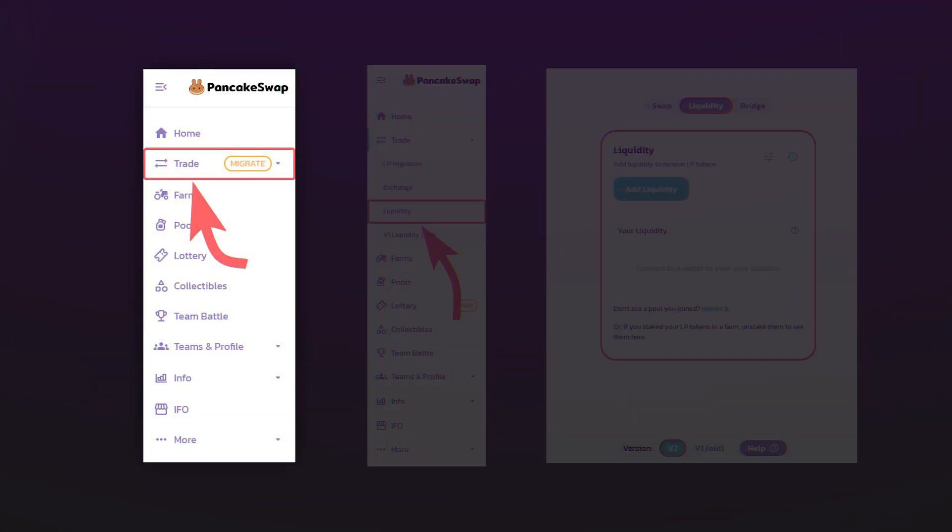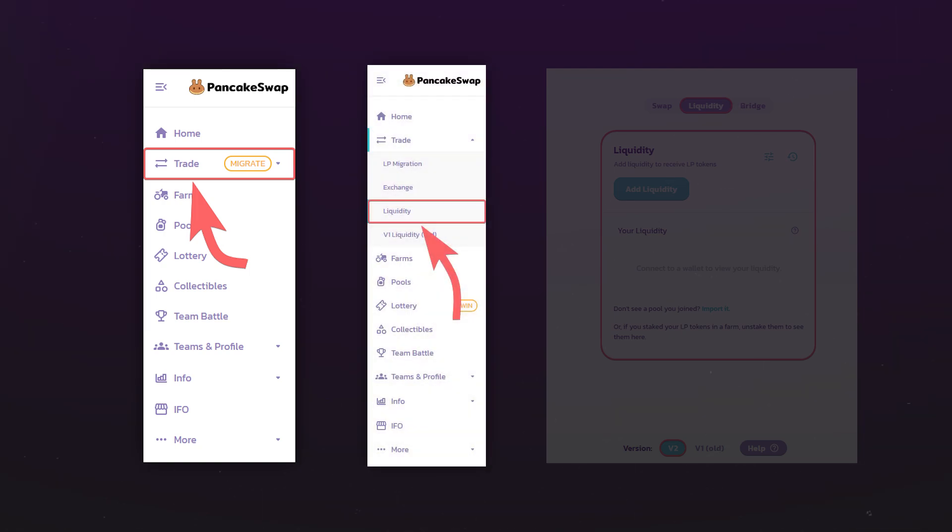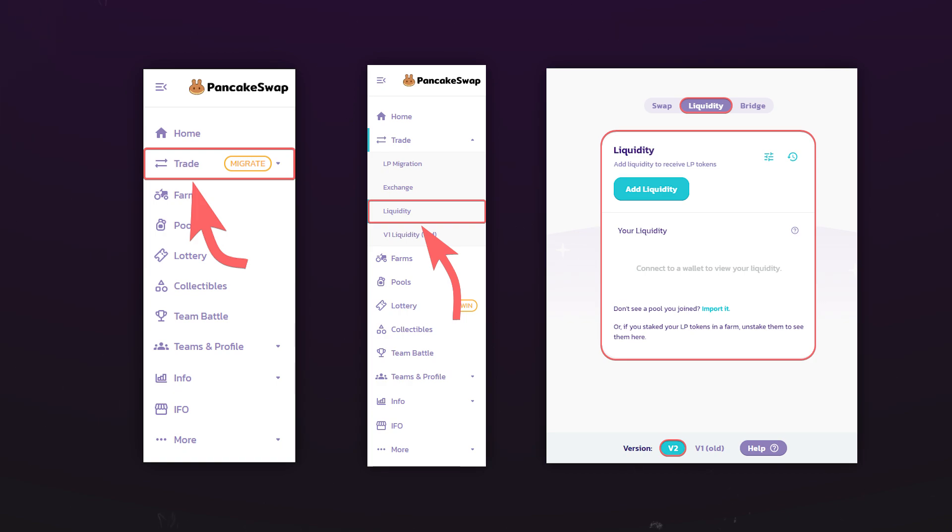Now all that remains is to add tokens to the updated liquidity pool. To do this, go to the Trade menu item, then go to Liquidity — further actions to add liquidity are absolutely similar to those in the old version of the pool.